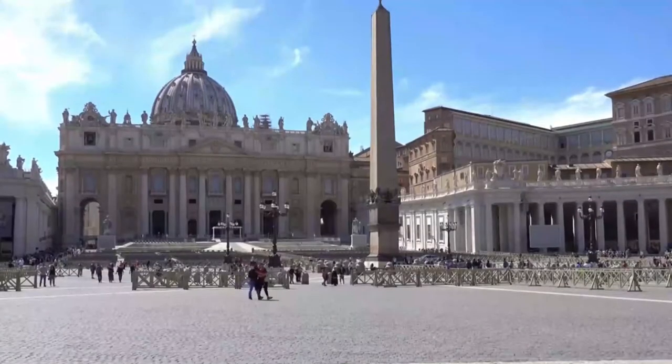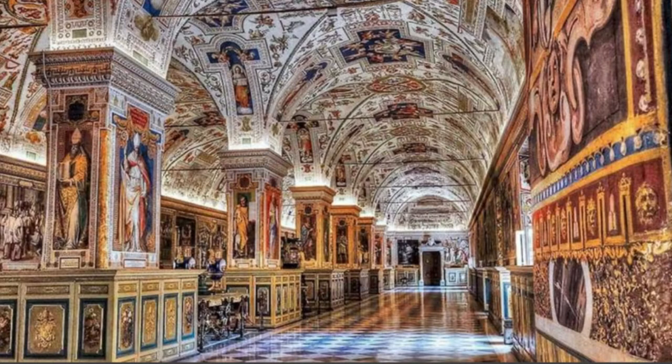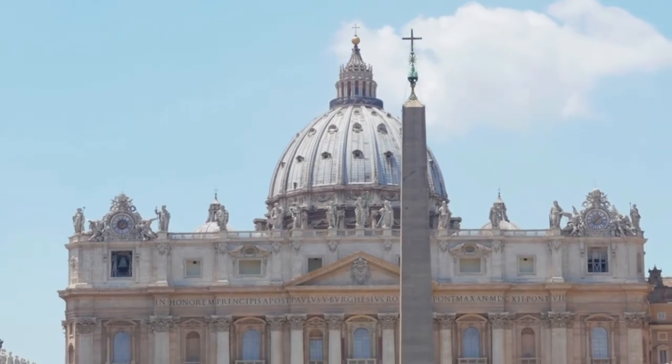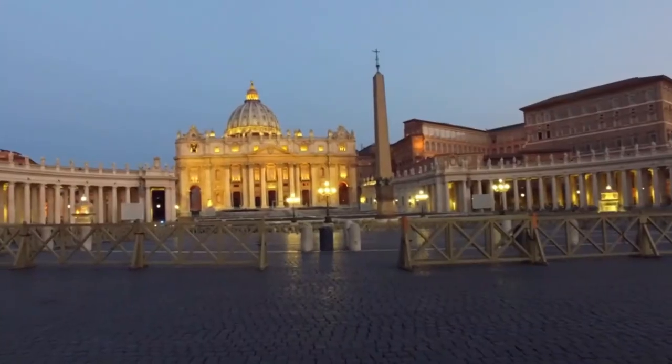The Vatican Museums host a unique but extremely beautiful work: The Deposition of Christ. This painting was one of the few works produced by Caravaggio that achieved unanimous approval, arousing the admiration of even contemporary critics such as Bellori and Valerie. Of all his paintings, this is certainly the most monumental.